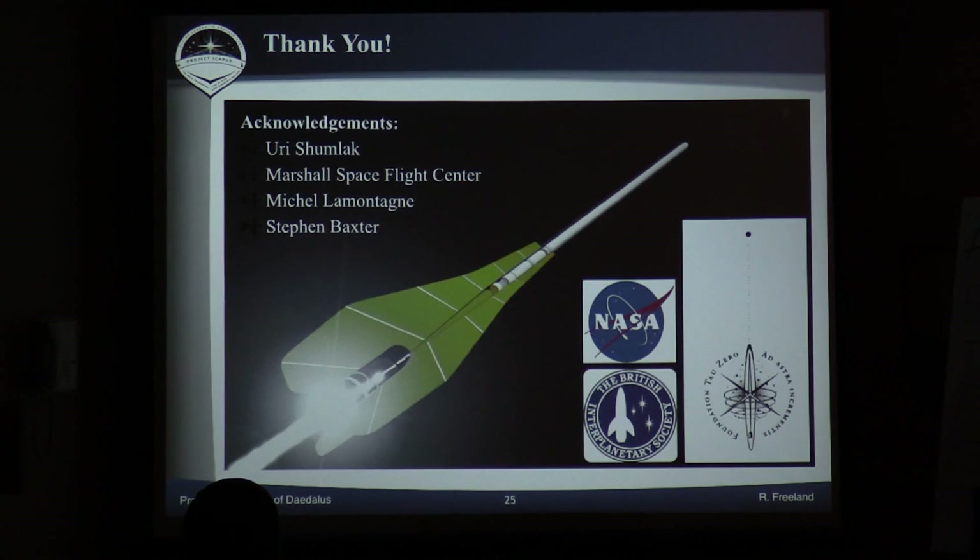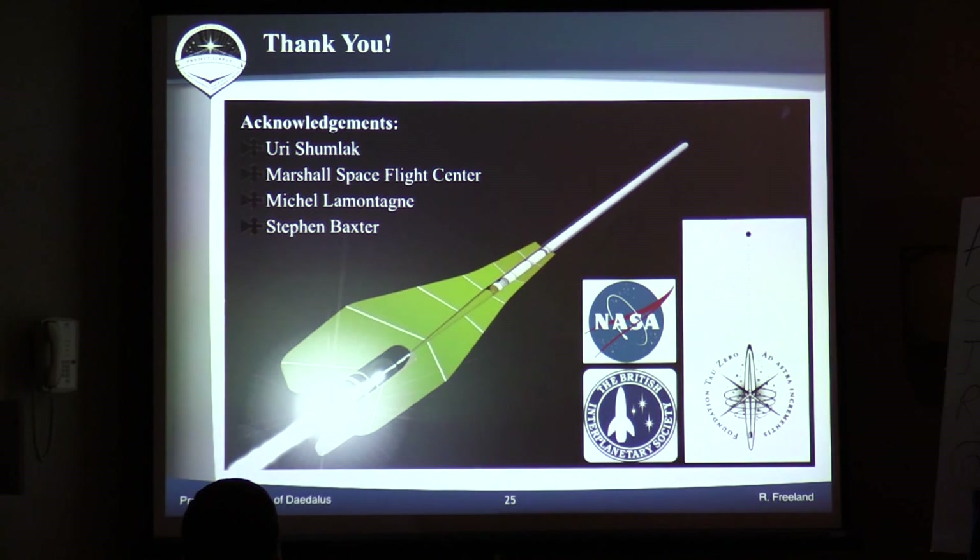Thanks to Yuri Shumlak for his work at University of Washington, Marshall Space Flight Center for the research they're doing there, Michel LaMontagne for all of his help over the last year getting the radiator work up to snuff and for all the great artwork, and Stephen Baxter for doing some of the initial literature review.